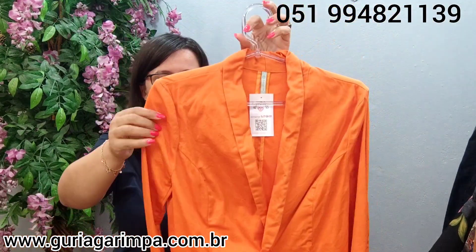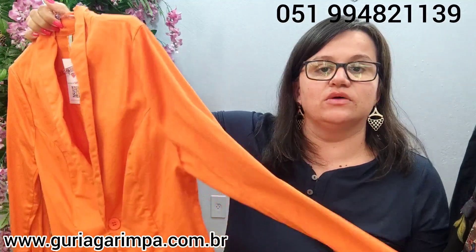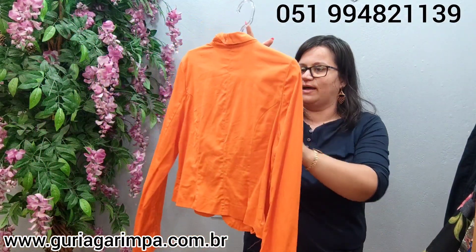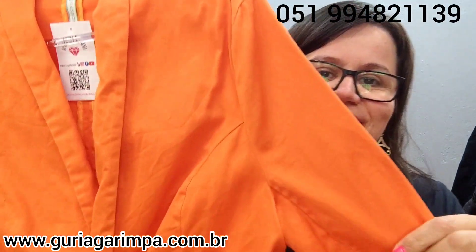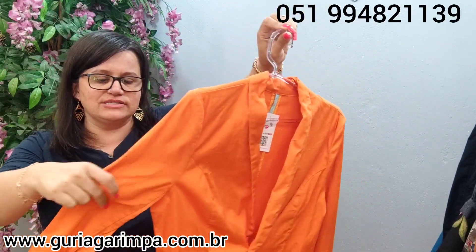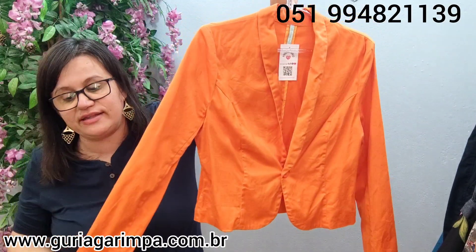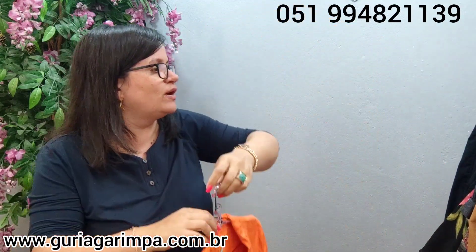E a moda agora: temos um blazer laranjão — é uma cor bem viva, um laranja bem laranja. A cor do próximo verão. Ele é em sarja, tá maravilhoso, é uma peça bem cuidada. Ele veste 96 de busto fechado. Na etiqueta é tamanho G, mas vai vestir melhor um M. 49 de comprimento, 38 de ombro a ombro. Ele tá por apenas 25 reais e é código 34.